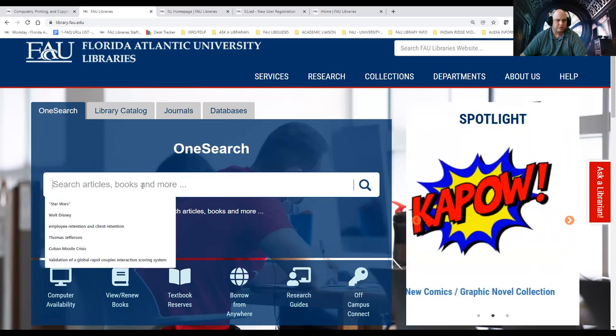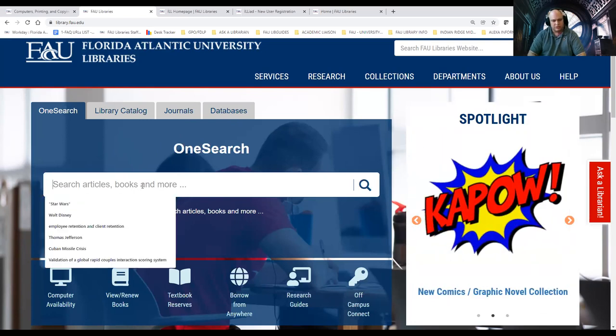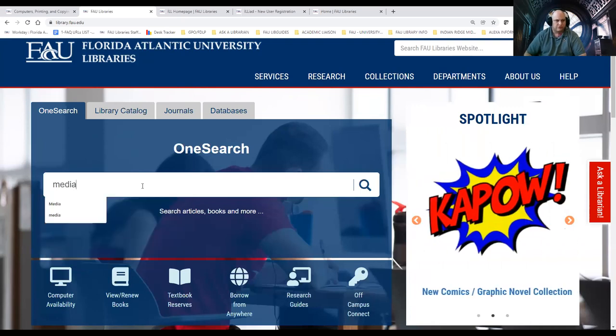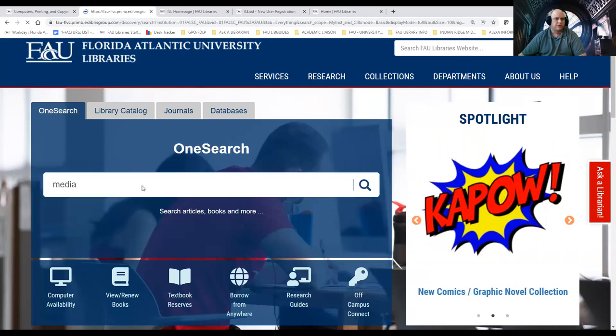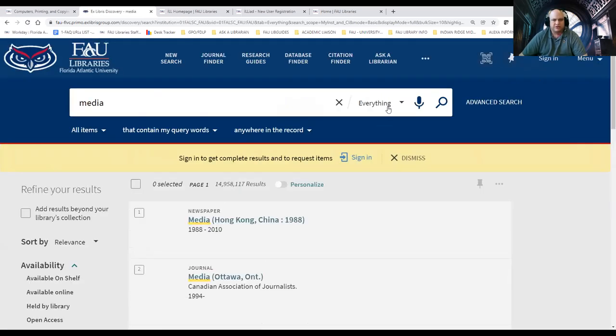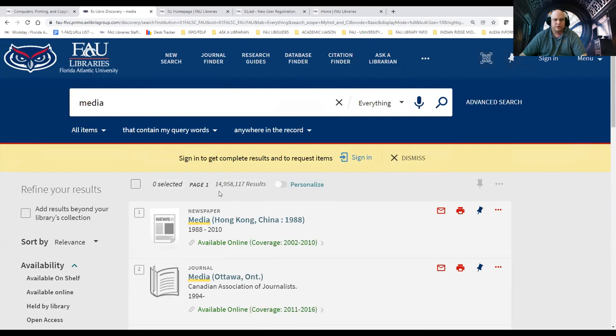I'm going to use OneSearch as an example to show you how vast it is. I'm going to type in "media" as my general first term. You'll notice it says "Everything," so I'm searching everything we have access to, and we have over 14 million items. That's a lot to sift through. So how do I begin to narrow my search down? Well, I know media is a very broad subject area — maybe I want to focus on violence in the media.